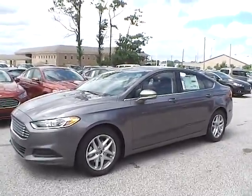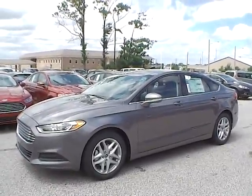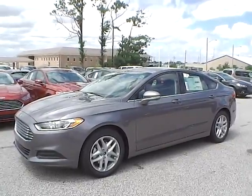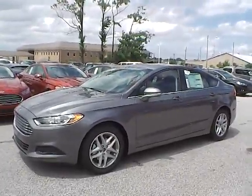Today we have the 2014 Ford Fusion SE. It has a 2.5 liter I4 iVCT engine. It is sterling gray in color with charcoal black cloth interior. Currently has 13 miles and is covered under the manufacturer's warranty.